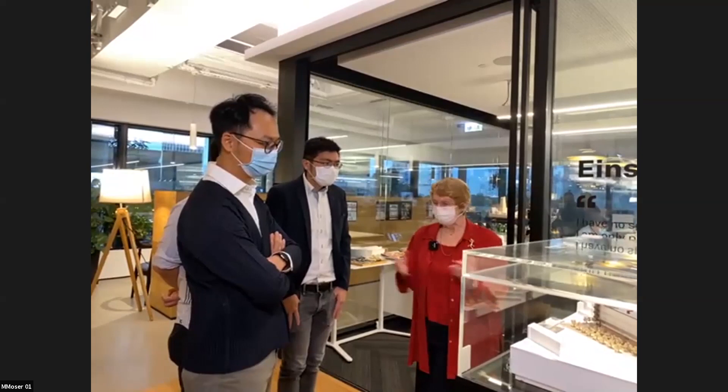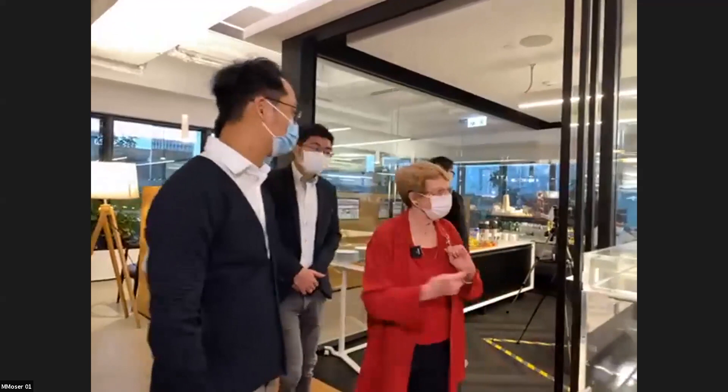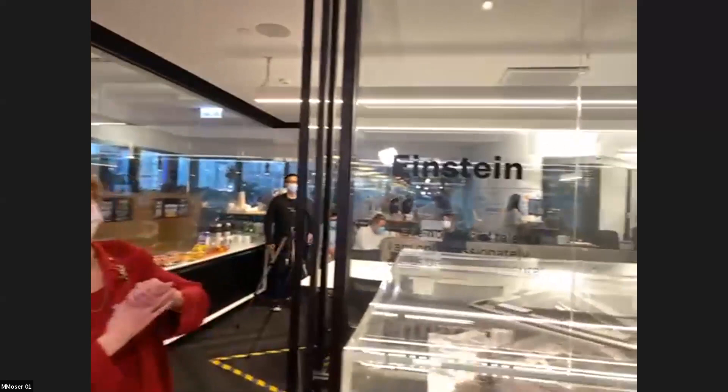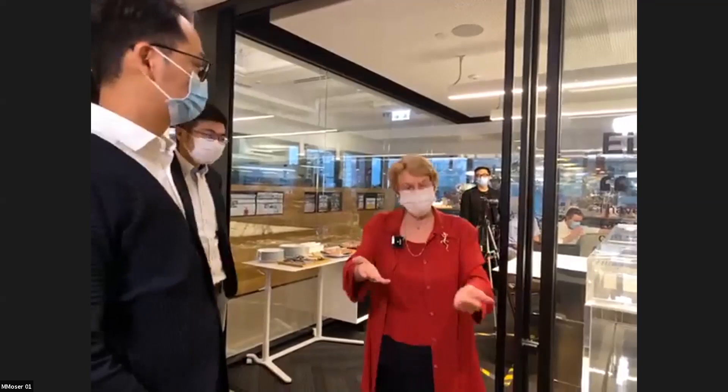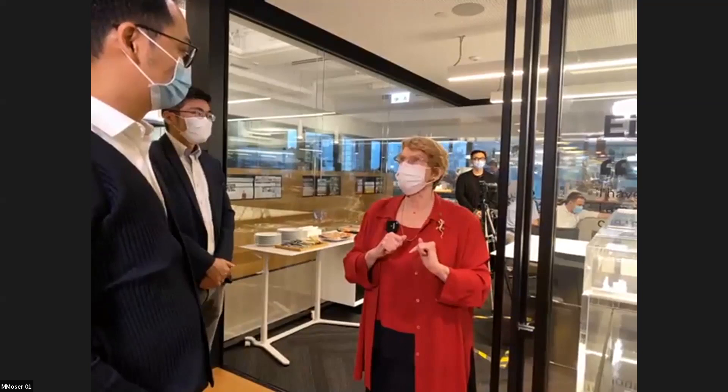Now we'll go into the Einstein room. Einstein always reminds us to be passionately curious. We're going to have a little something to drink and something to nibble on. For those of you joining us virtually, please have something to drink and something to nibble on, and then we will get to the presentation.